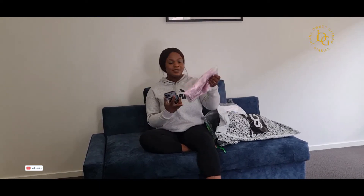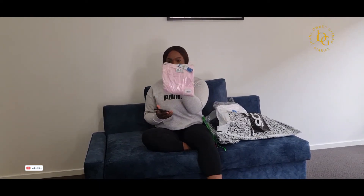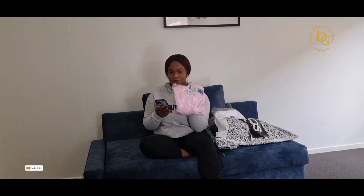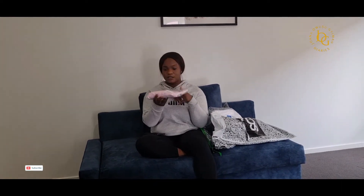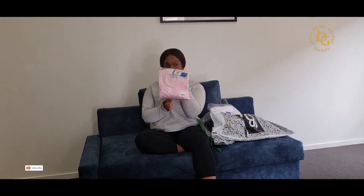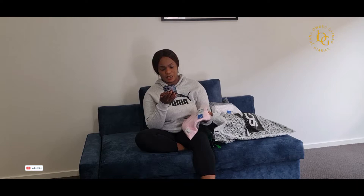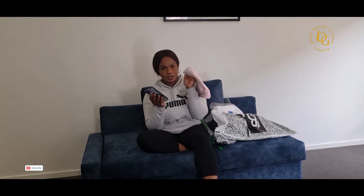And this one as well — the colour is just so pretty, I couldn't resist. The original price for this was $70, and I got it for $35, so it's 50% off.